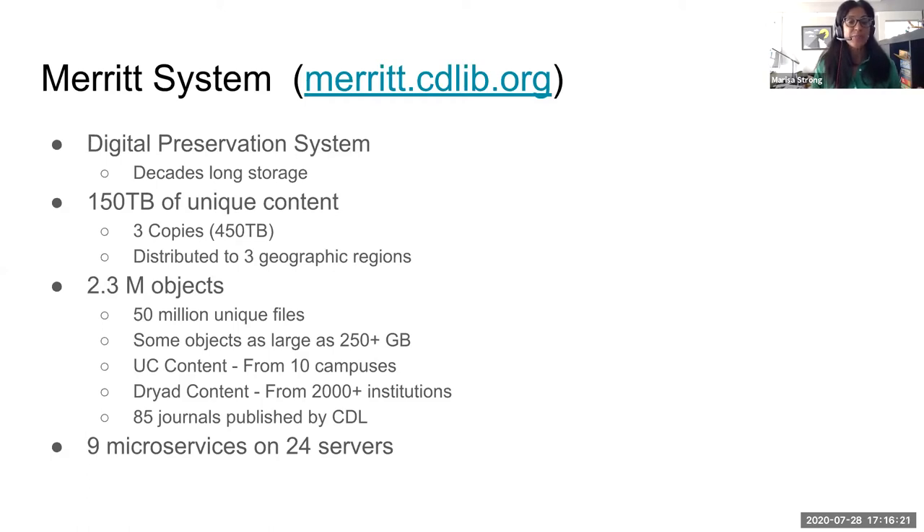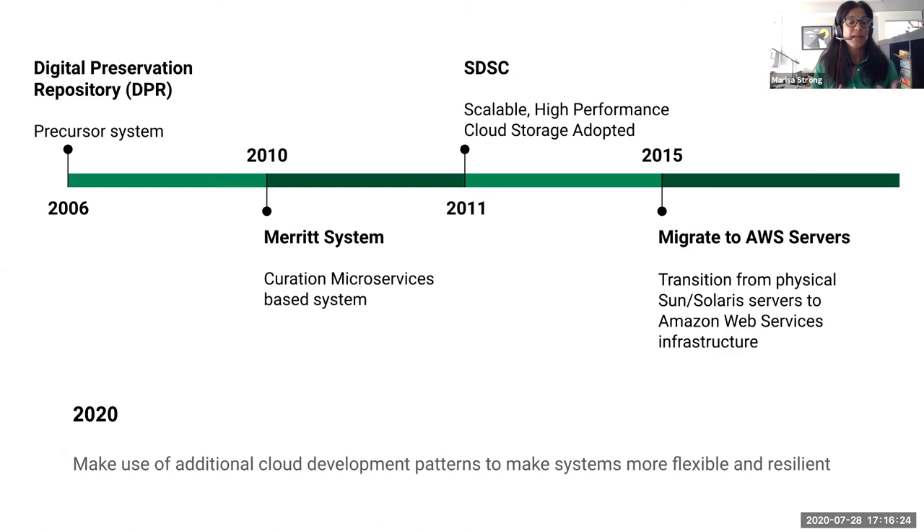MERIT has evolved over the years. It started in 2006 as the DPR, a precursor system. We moved to a cloud infrastructure in 2011 with a curation microservices-based system, beginning to use cloud storage from the San Diego Supercomputer. In 2015 we transitioned from physical servers into the AWS cloud environment. Currently we're looking at leveraging different cloud platform development patterns to make MERIT more scalable and maintainable going forward.